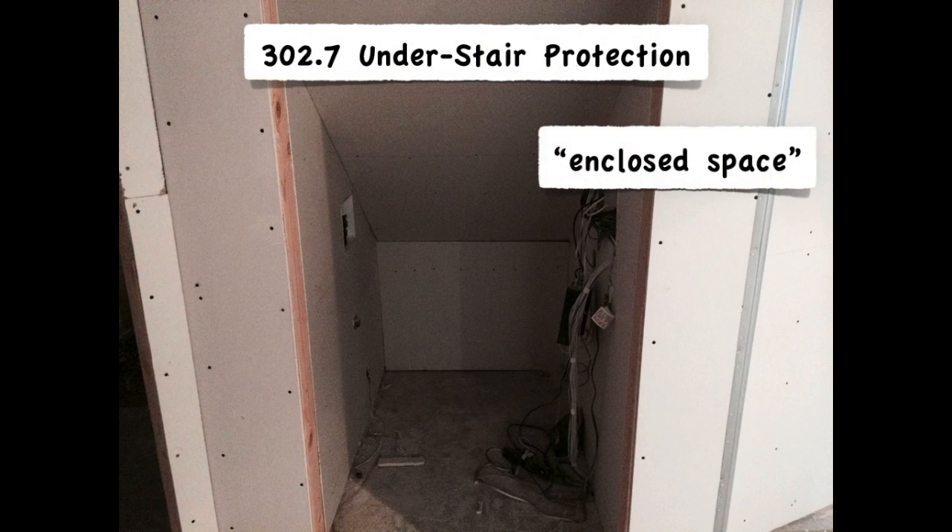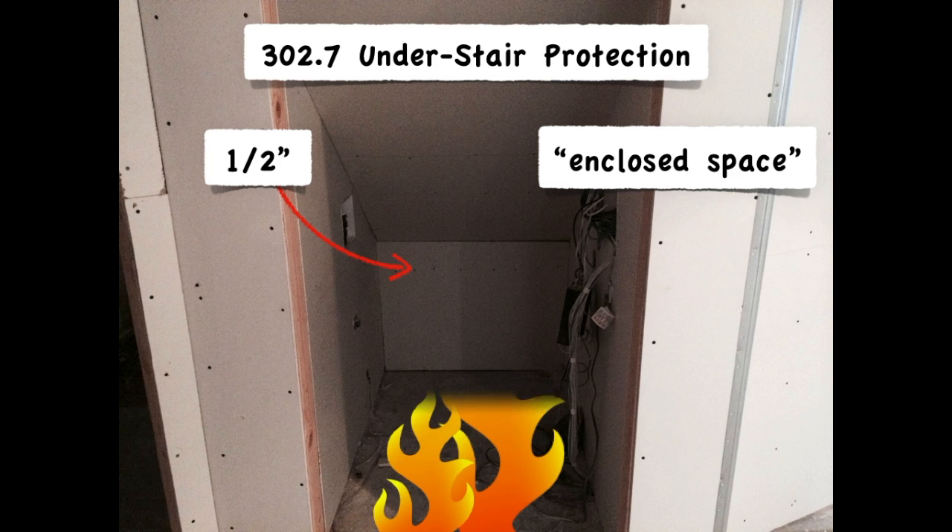That's why any enclosed space under stairways has to be protected with half-inch drywall on the walls and ceiling. This includes landings, unless they're walled off as shown here. These spaces are often used for storage and left out of sight and out of mind. So if a fire were to originate here, it could go undetected long enough to burn out the stairs if not provided drywall protection.